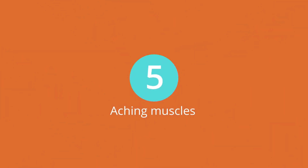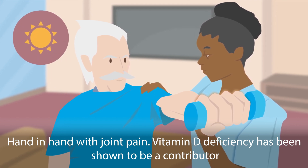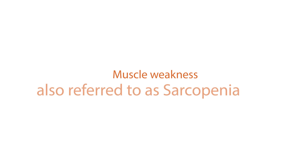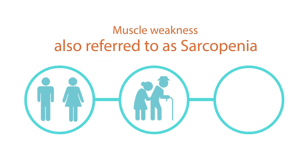Aching muscles: Hand-in-hand with joint pain, vitamin D deficiency has been shown to be a contributor to musculoskeletal pain and muscle weakness in the elderly. Muscle weakness, also referred to as sarcopenia, occurs with aging and contributes to poor muscle function.